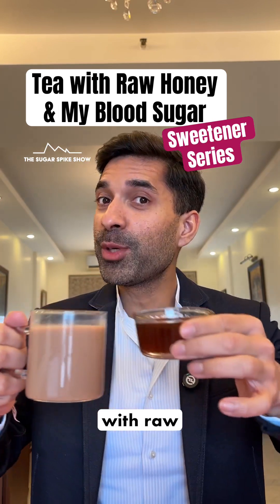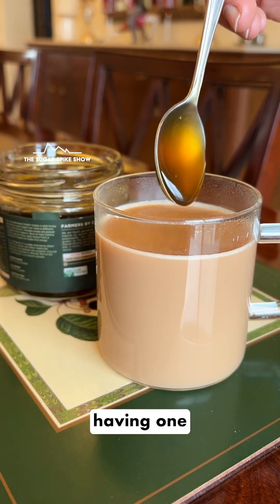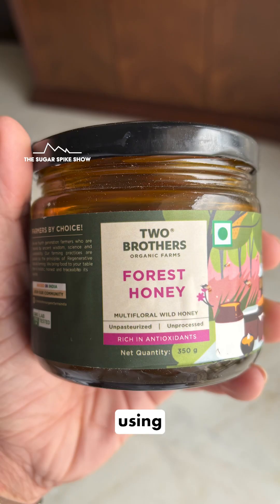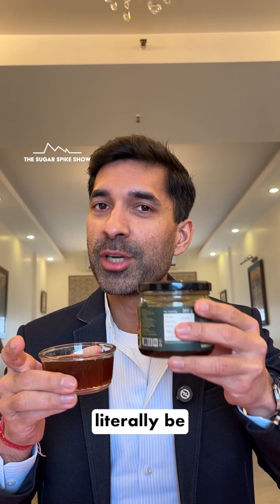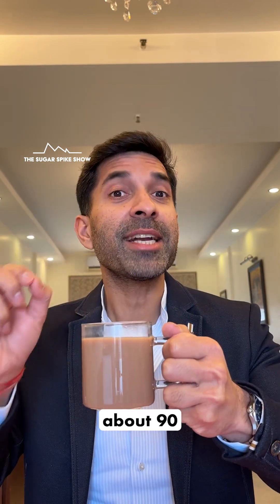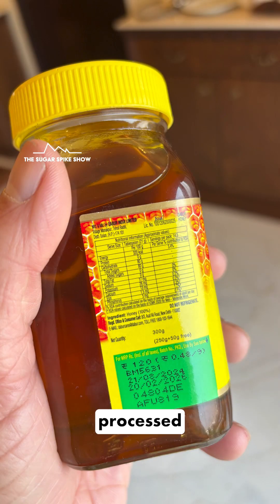Do you know what having tea sweetened with raw honey does to blood sugar levels? Let's find out. Today I'm having 1 cup of tea sweetened with 1 teaspoon of raw honey. The honey I'm using is not only unprocessed, it is also unpasteurized, which means it should literally be from the beehive into this bottle. This cup should be about 90 calories. Let's see if this gives a better result compared to when I had regular processed honey.